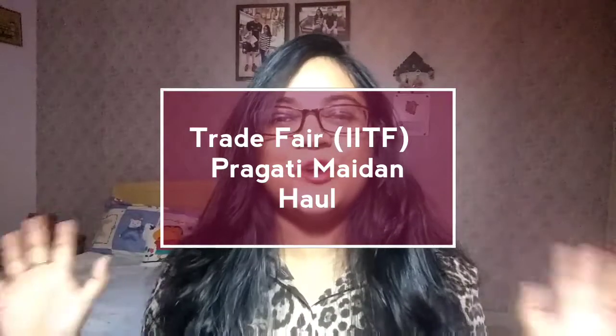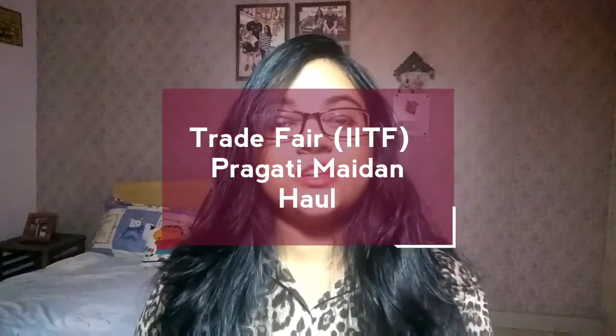Hello everyone, welcome back to my channel! I recently went to the India International Trade Fair, which is the annual fair set up at Pragati Maidan, New Delhi, from November 14 to 27. If you want to know more about that fair, please check my previous video which is all about the trade fair, including tips and important points you need to keep in mind before visiting.